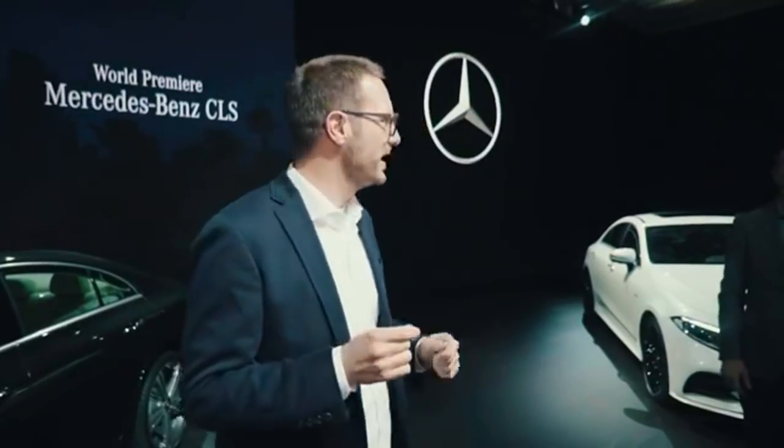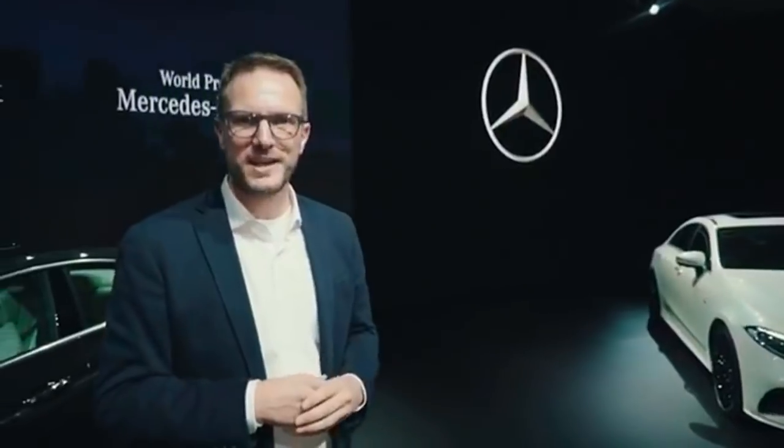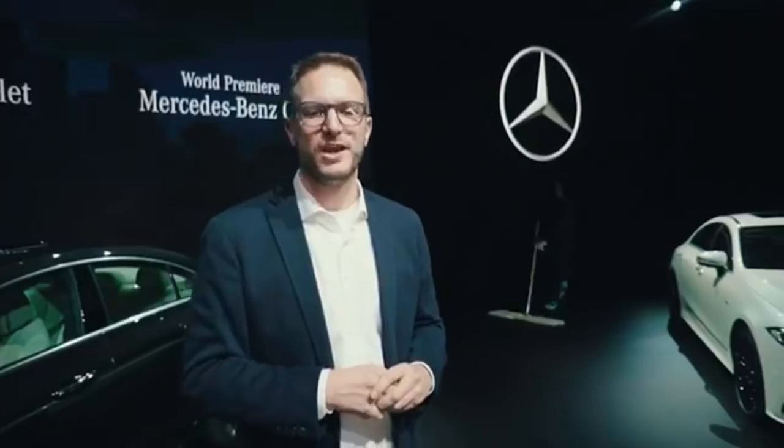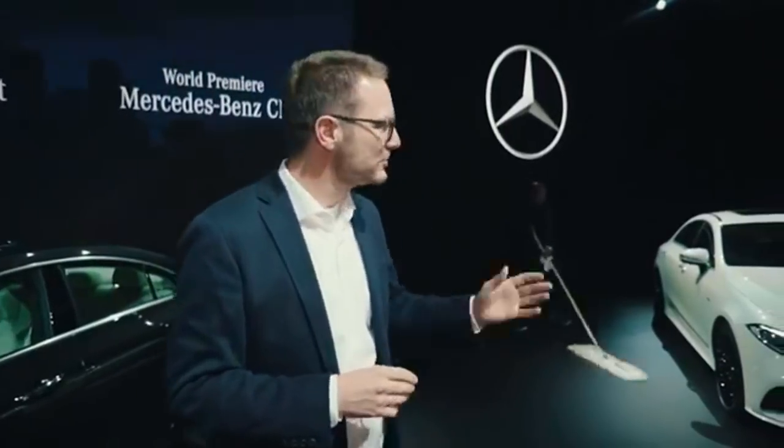To explain the design, there is nobody better than our head of exterior design, Robert Lesnik, who will take over that part and explain to you in detail the design philosophy of the CLS. Robert, it's yours.